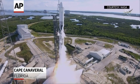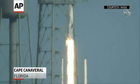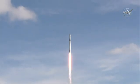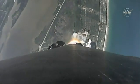Ignition and liftoff of the Falcon 9 rocket and the Dragon spacecraft. On the heels of the 50th anniversary of Apollo 11's return from the moon, we send more science and supplies up to the International Space Station. Great shot of the rocket.